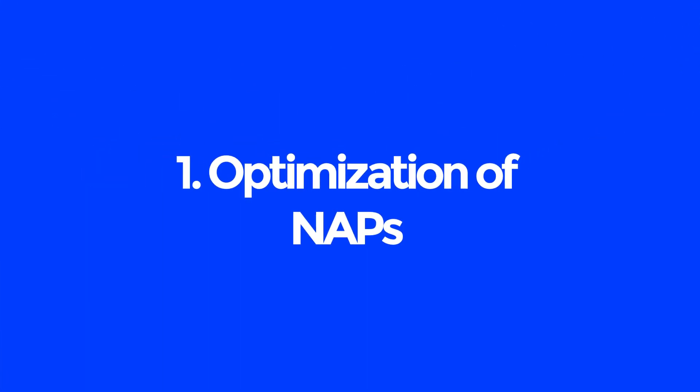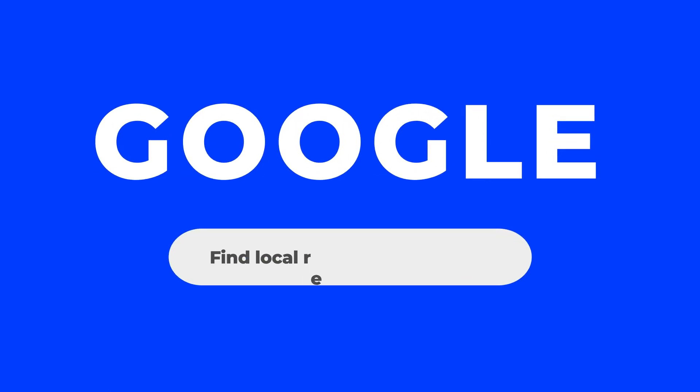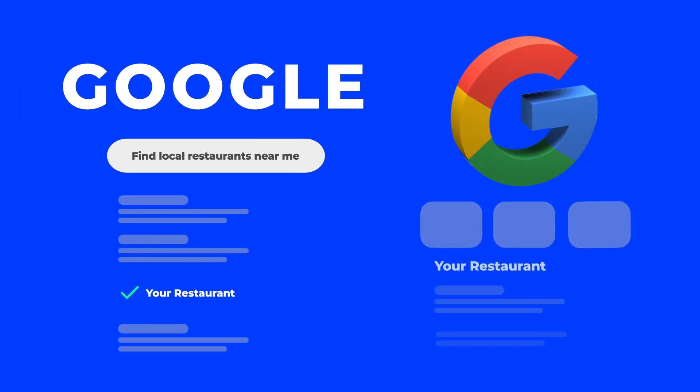Tip 1: Optimization of NAPs. NAP is an abbreviation for your name, address, and phone number. Suppose a customer goes to a search engine like Google and types 'find local restaurants near me' — will your website appear in the results of that search? Make sure to set up your Google Business Profile and fill in your shop's information everywhere you can.